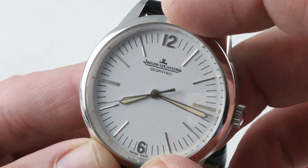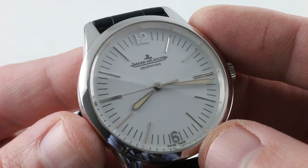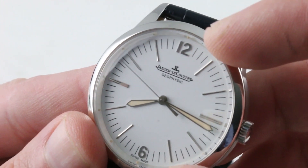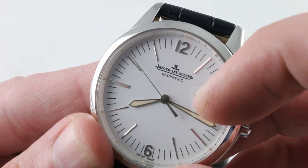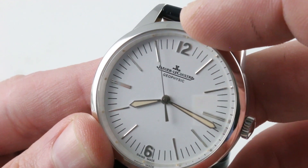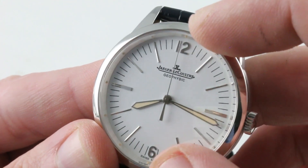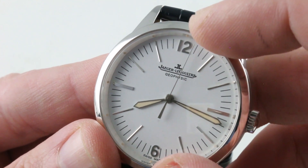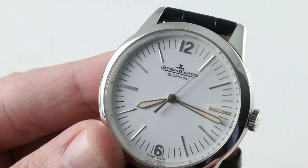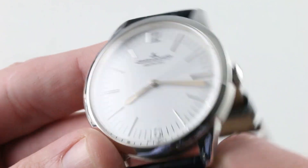Why JLC decided to do that, I'm not sure — but it certainly does set the platinum model apart from the others at a glance. It's all appliqué white gold indices, white gold hands, and white gold Arabic numerals at 12 and 6, with lots of lume. The dial is chalk white, but a matte chalk white — not porcelain or enamel, not a gloss. Easy to read in any light, it continues to uphold the purpose of the original: easy at-a-glance, functional time-telling.